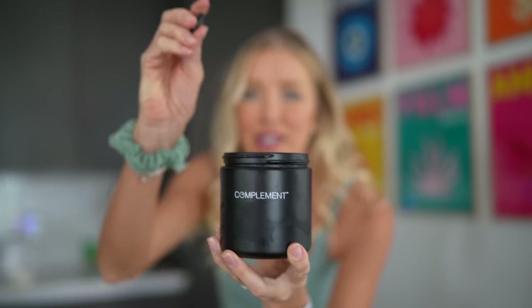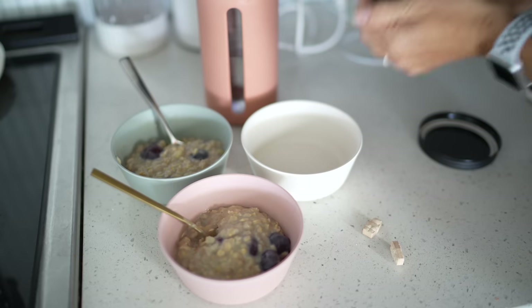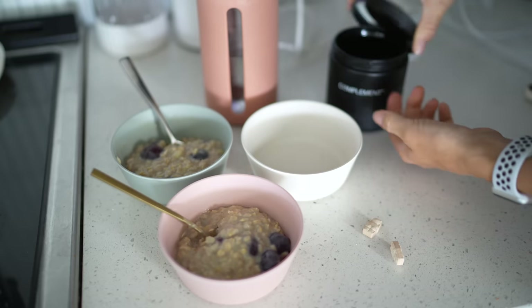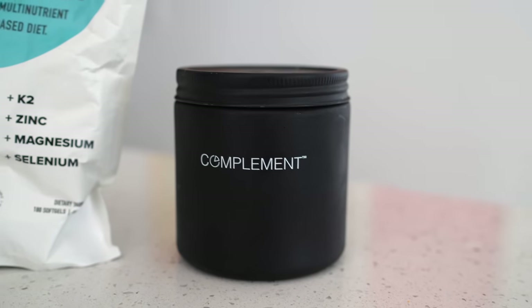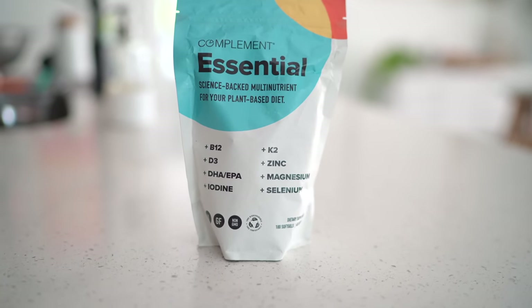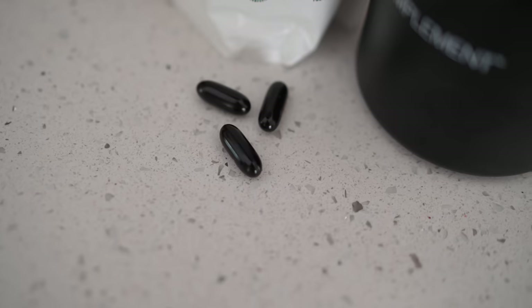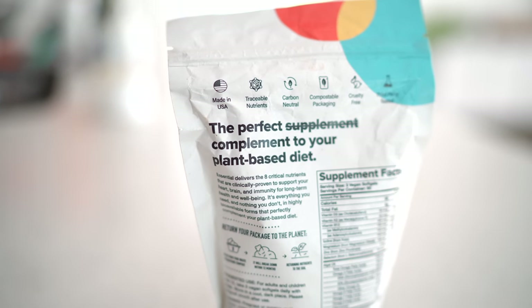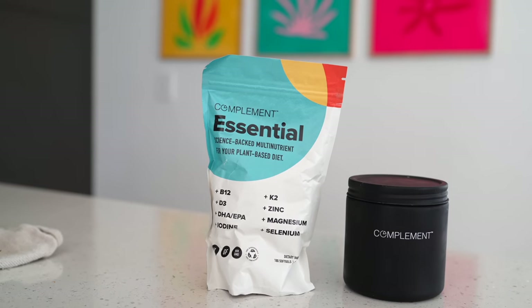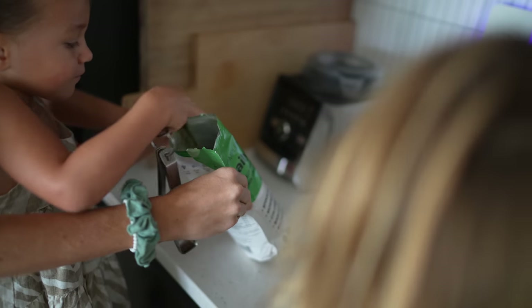I am taking my Compliment Essential along with breakfast — you take three a day, divided between breakfast, lunch, and dinner. Compliment is an essential multi-nutrient for plant-based eaters that contains the eight critical nutrients you do not want to be skimping on: everything from B12 and D3 to algae-based omegas, K2, iodine — all packed into one capsule. It's not a supplement to replace anything dietarily; it's just a compliment, as the name states. Use code EatMeBreast15 for 15% off — everything is linked below.